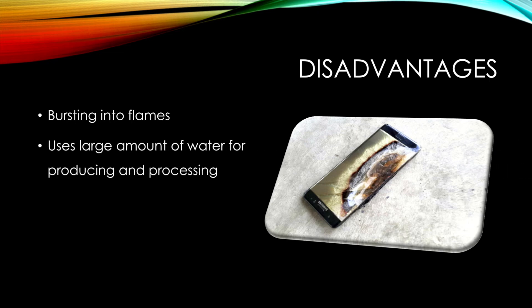Producing lithium also requires a lot of water, which has an effect on the resources of some surrounding communities, specifically with indigenous communities in Argentina, Chile, and Bolivia, and other South American countries which account for 90% of lithium production.